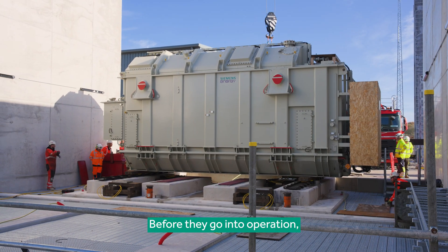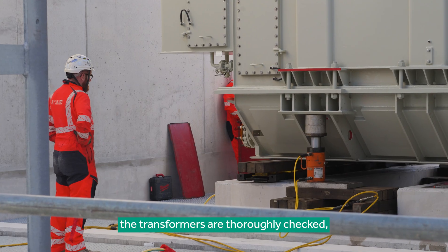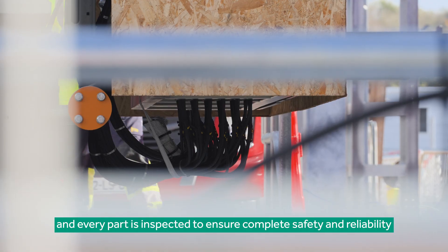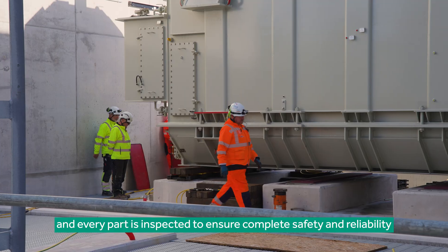Before they go into operation, the transformers are thoroughly checked — connections are made, systems are tested, and every part is inspected to ensure complete safety and reliability.